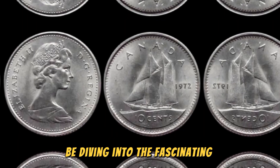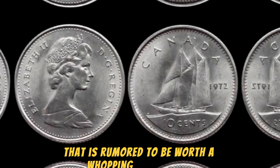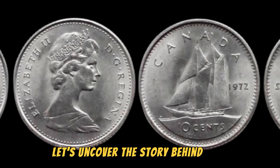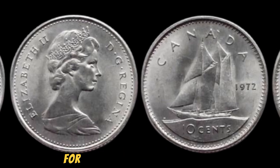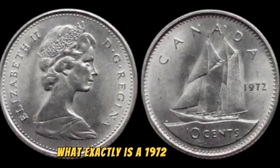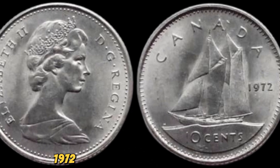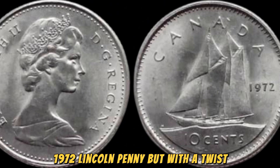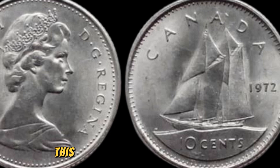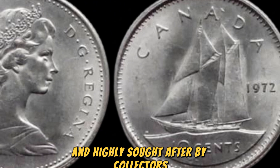We're diving into the fascinating world of numismatics to talk about the elusive 1972 no-Lincoln penny coin that is rumored to be worth a whopping $1.5 million. Let's uncover the story behind this incredibly valuable coin and why it's a must-have for any serious coin collector. This rare gem is a unique variation of the regular 1972 Lincoln penny, but with a twist: instead of the usual S mintmark indicating that it was minted in San Francisco, this special coin has no mintmark at all, making it super rare and highly sought after by collectors around the world.